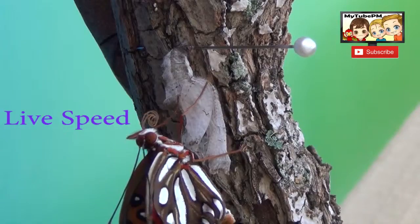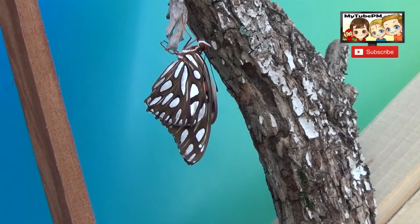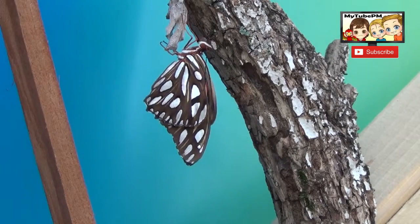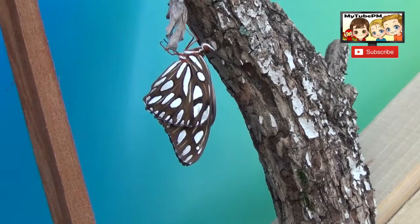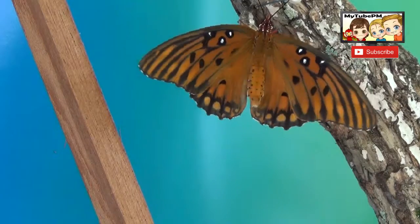And there she is, a beautiful butterfly. She will now hang for an hour or so, waiting for her wings to dry and completely form shape. And then she'll flap her wings and fly away.